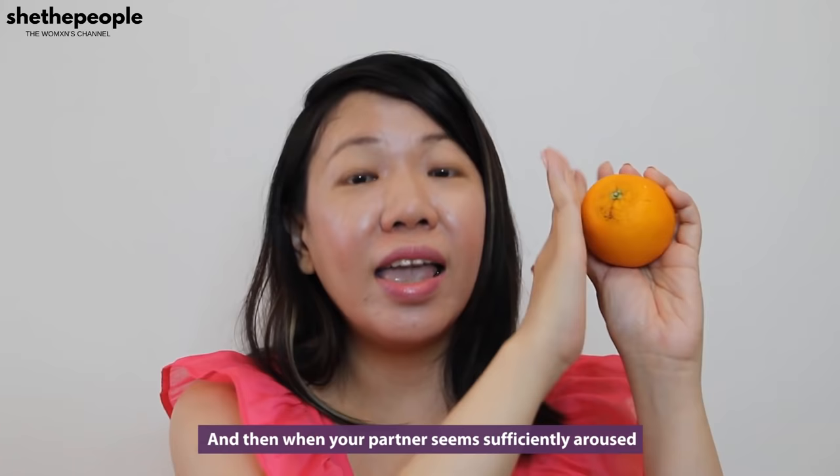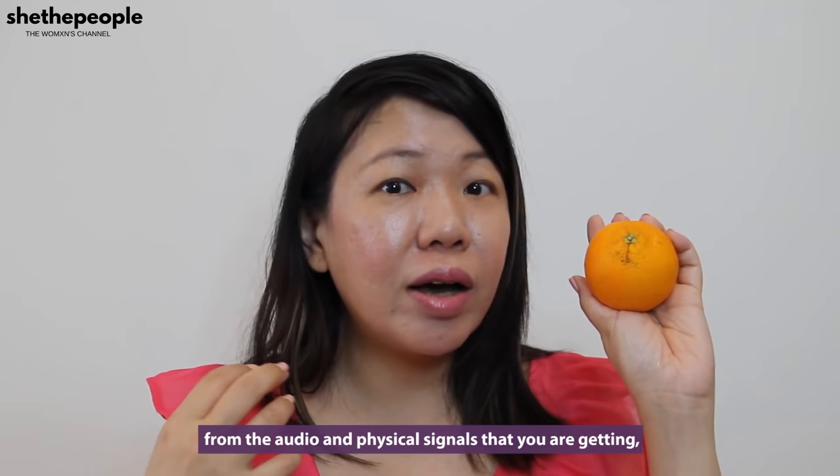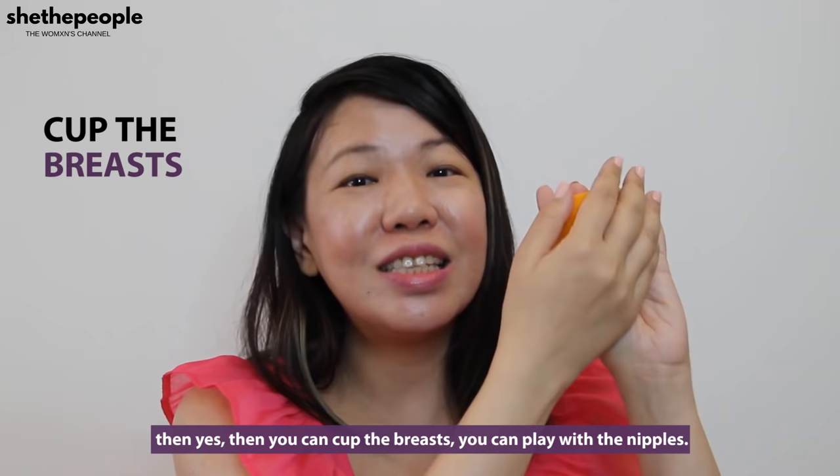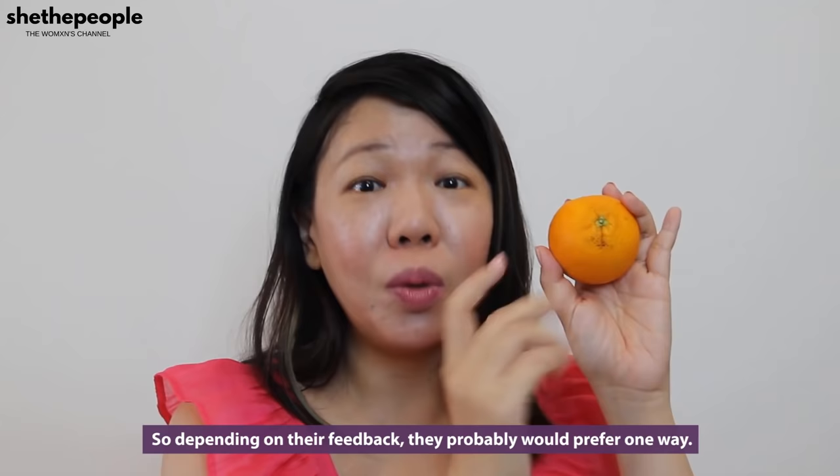And then when your partner seems sufficiently aroused from the audio and physical signals that you're getting, then yes, then you can cup the breast and you can play with the nipples. Some of the ways you can play with the nipples is you can use your thumb or your finger. You can go side to side on the nipple, you can go up and down, you can do round and round. Depending on their feedback, they probably will prefer one way, so just consistently do that.